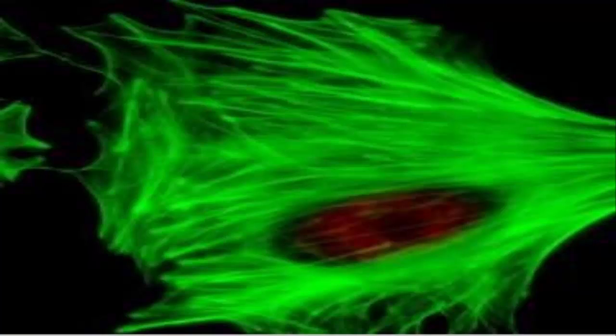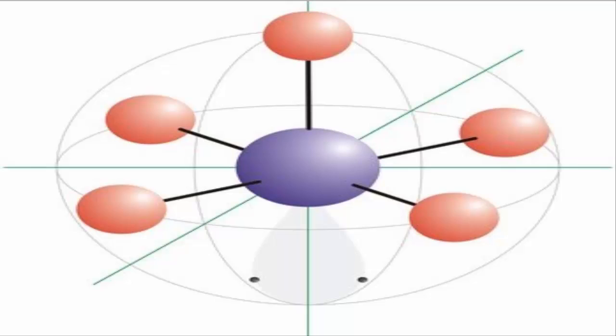According to the prevailing belief at the time, mammary cells require other cells to support them and direct their development. Ethan Sokol and Miller thought that the molecules secreted by these cells might be more important than the support cells themselves.